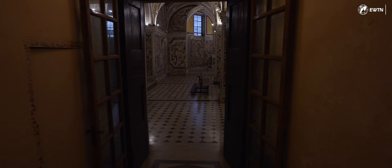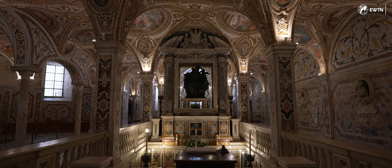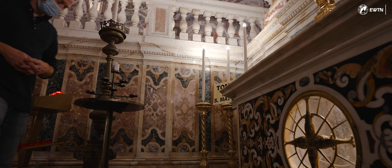On the left side, we go down the stairs and into the crypt, which is from the original church. At the center is the main draw for pilgrims — the tomb of the Apostle Saint Matthew.